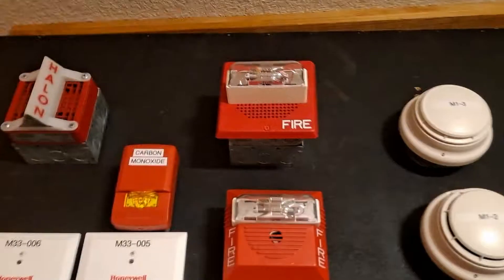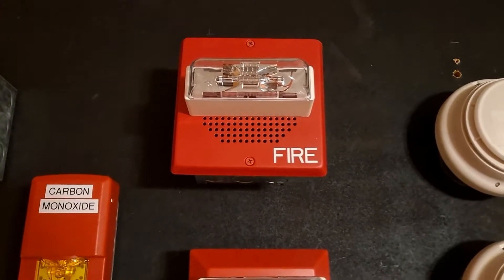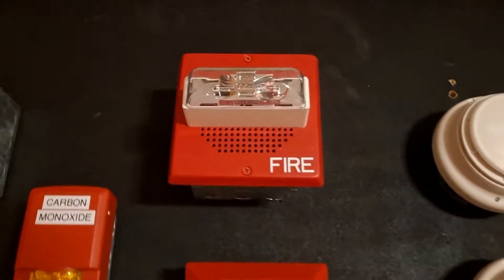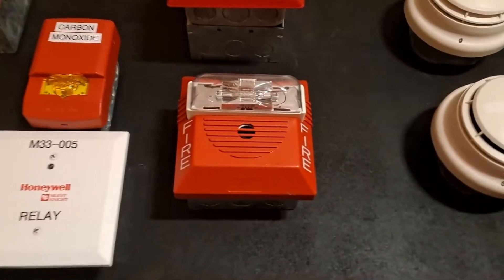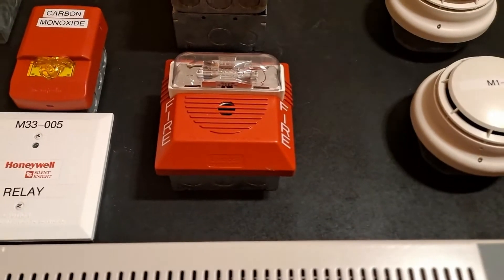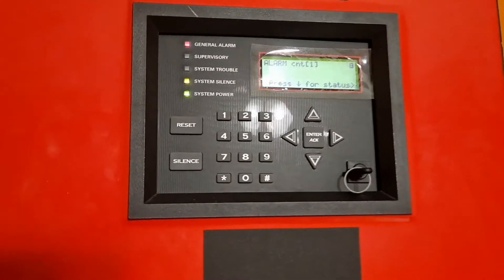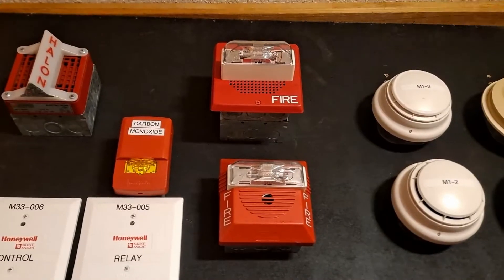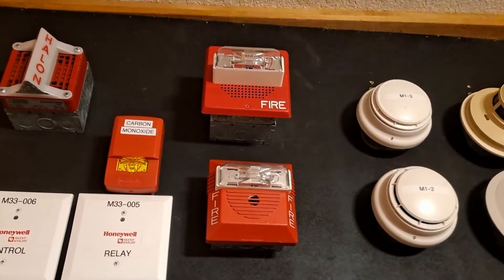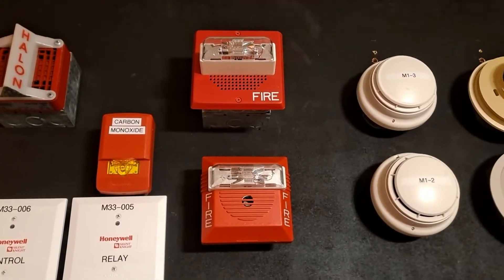May I have your attention, please? May I have your attention, please? The signal you have just heard indicates a report of a fire in this building. Please proceed to the nearest exit and leave the building. It's one of those things that sounds cool, but it is also kind of obnoxious — so there it is.